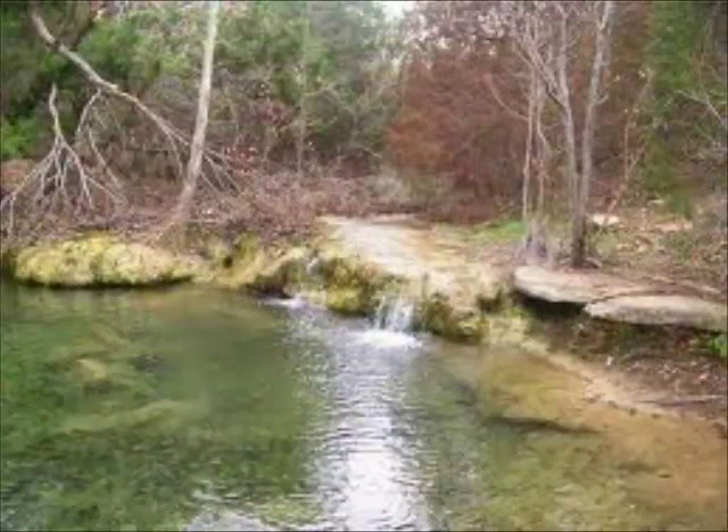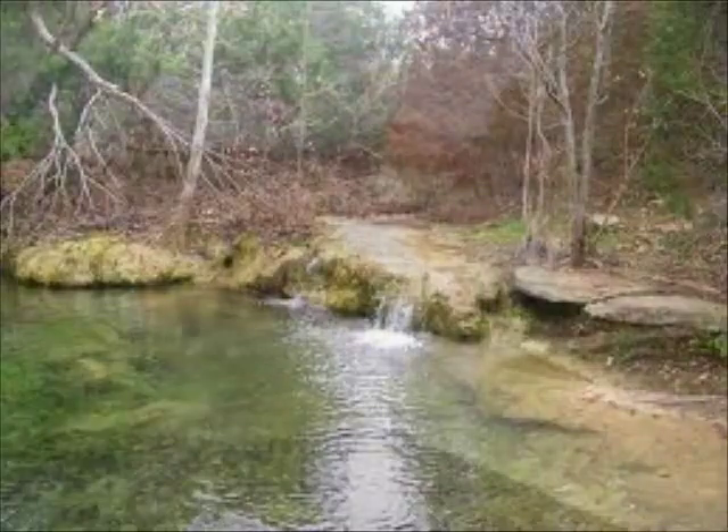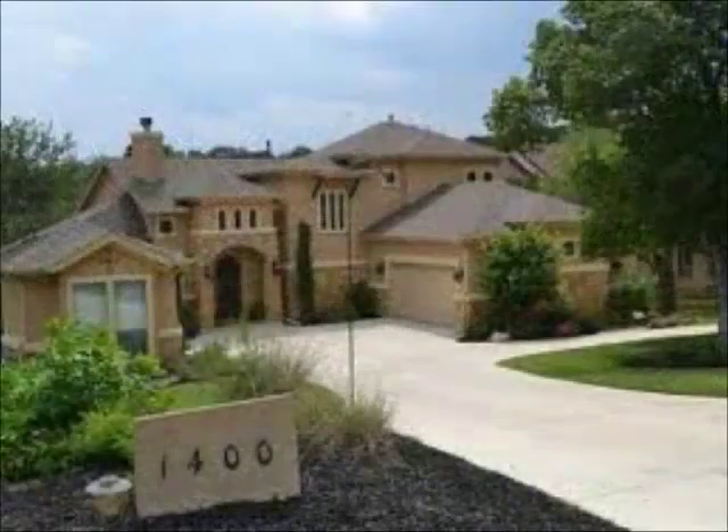Beautiful views, creeks, wilderness. If you live on one of these lots and your kids love to play in the woods, you're in the right spot.